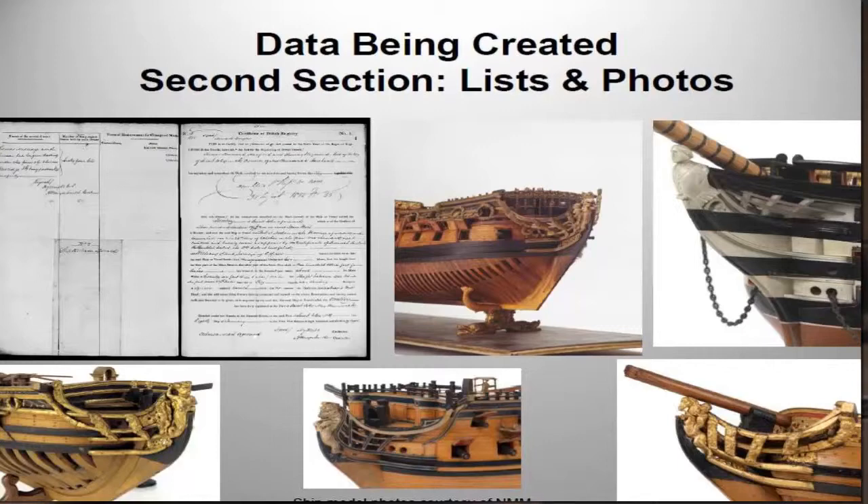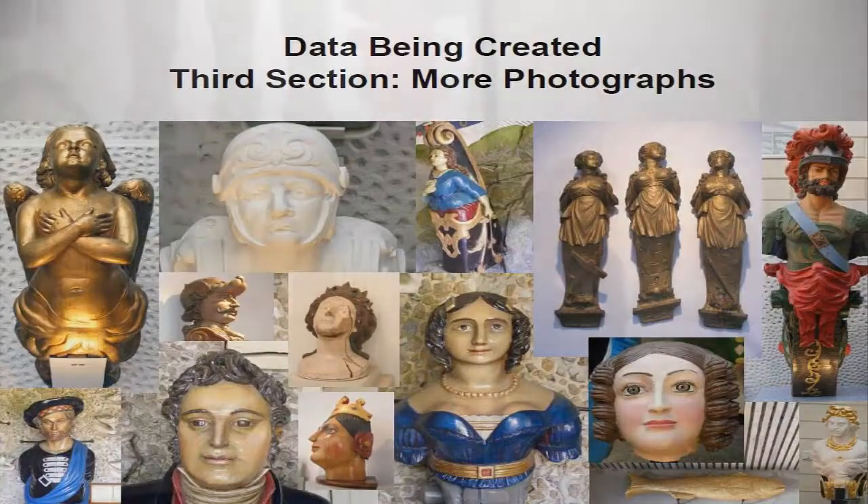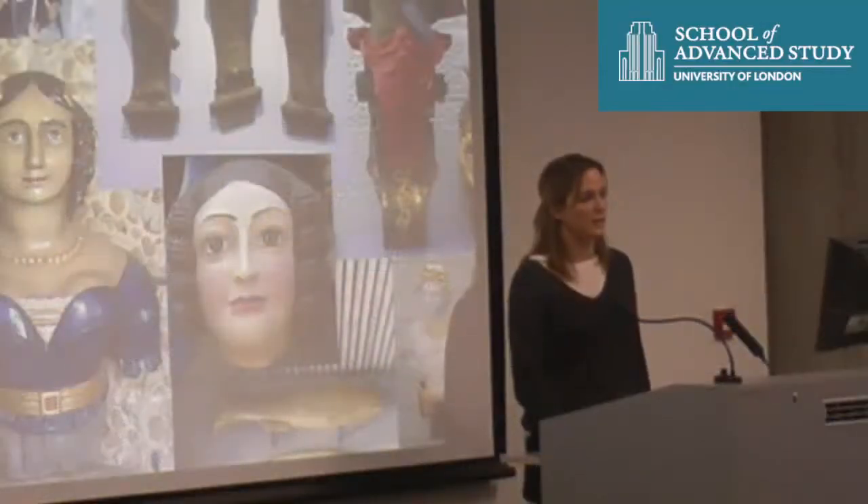I'm also looking at, or will be looking at, beautiful photographs that belong to the National Maritime Museum. For the third section I'm looking at a lot of photographs. When visiting the collections, I photograph them from my own records and can look at them later, examining any of the trends and the changing subjects. So I have a lot of photographs, and I haven't even really started that area yet.